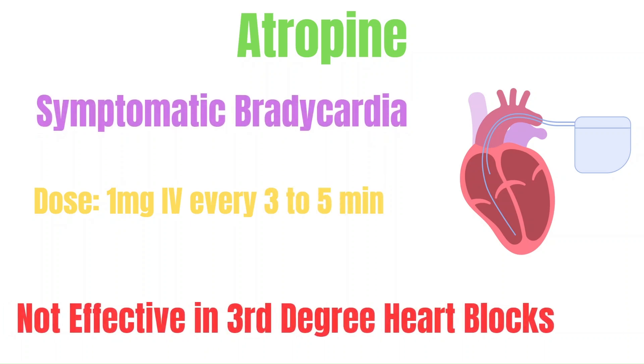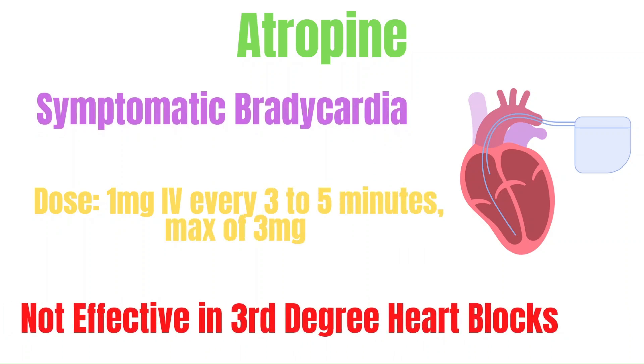Now let's get to atropine. Atropine is used in symptomatic bradycardia as it blocks parasympathetic stimulation of the heart — it blocks the vagus nerve, and as a result, it helps increase the heart rate. The dose is 1 mg every 3 to 5 minutes up to a max of 3 mg. A key point is that atropine will most likely not be effective in 3rd degree blocks — it may still be ordered, but it should not delay more effective treatments like pacing. Also be cautious when using atropine in ACS patients, as the increase in heart rate will place further demand on the heart, further worsening the ischemia.